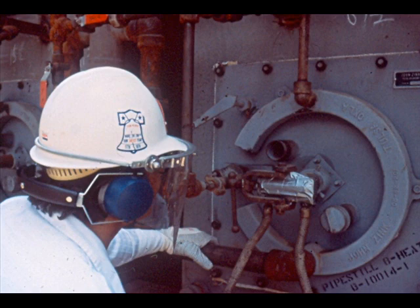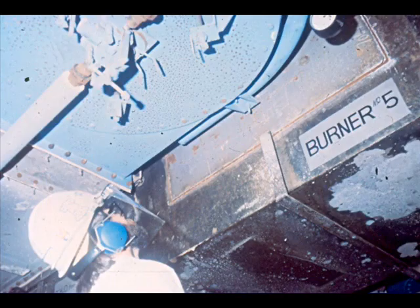Face shields should be worn when lighting a natural draft or induced draft furnace. Some four-strap furnaces also require use of face shields when lighting them. Ear protection is required near some furnaces where the noise level is high.